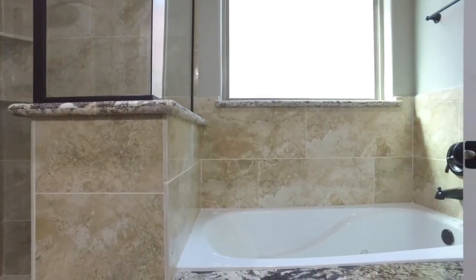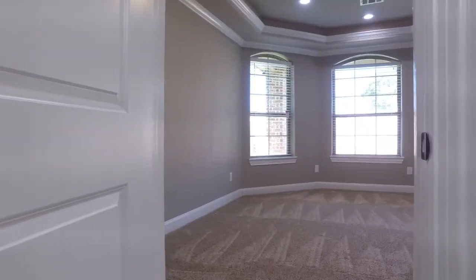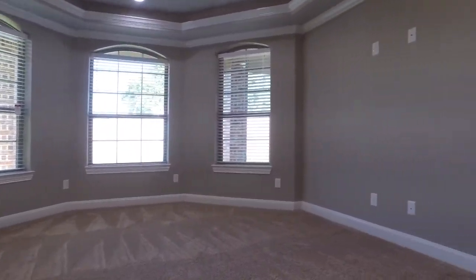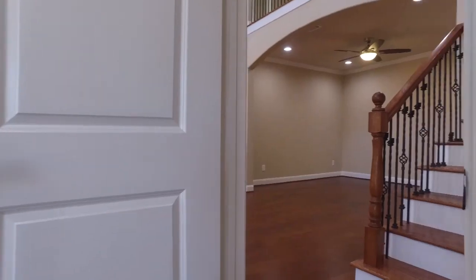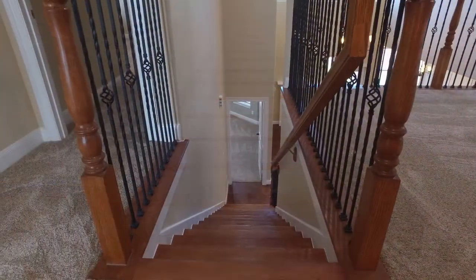Looking out the windows during a rainstorm or on a perfectly beautiful sunny day, and how happy you and your family will be. A place of peace and serenity.